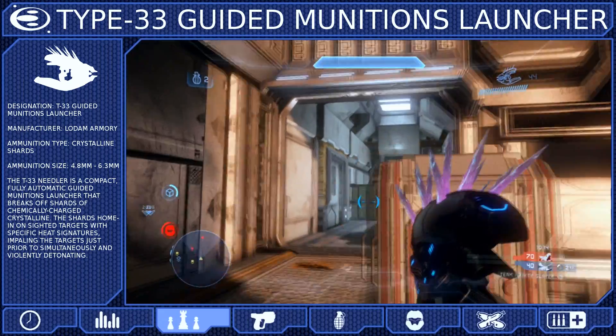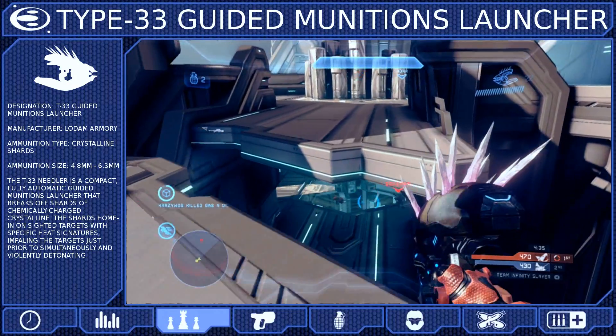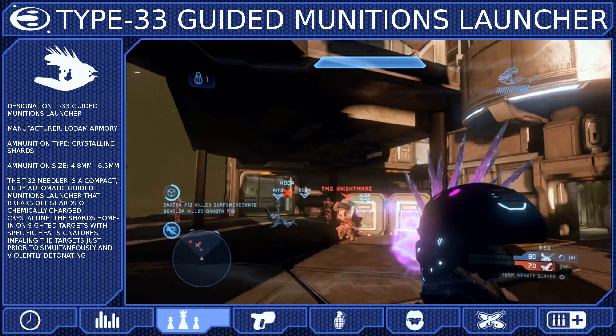The most important fact about the Needler is that it is best used at short to mid-range. If your target is too far away, your Needles won't reach them. And if your target is too close, the Needles will have a hard time homing in, and your opponent will be able to easily dodge them.